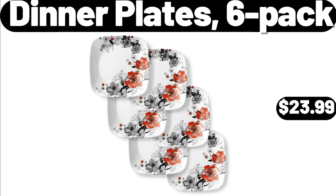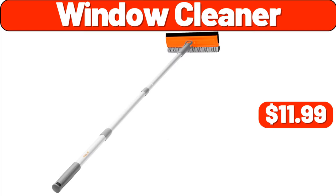Dinner Plates, 6-Pack, $23.99. Window Cleaner, $11.99.